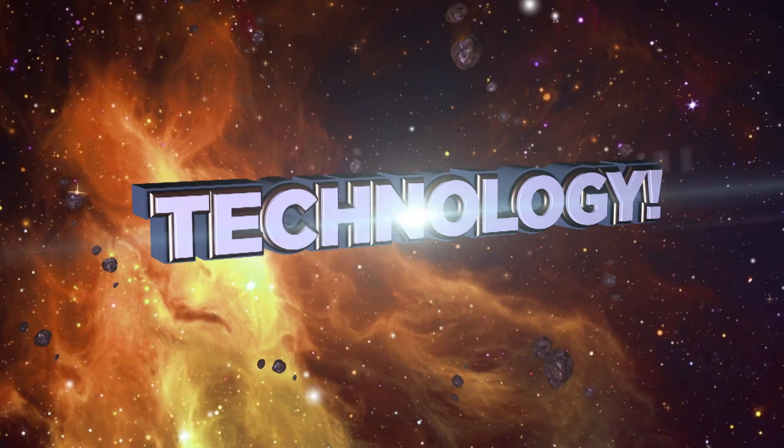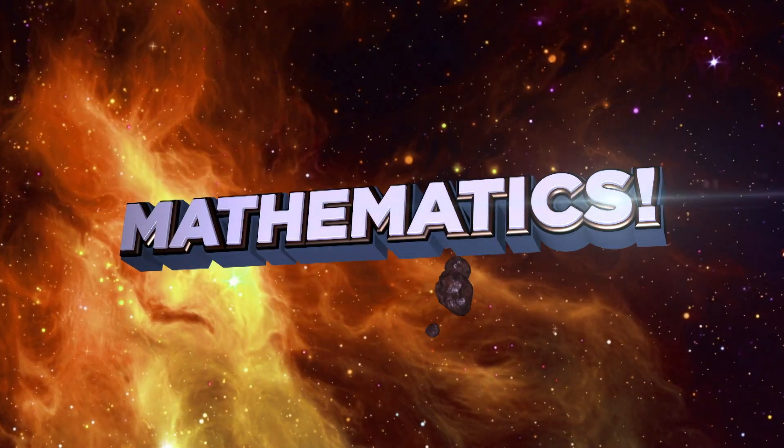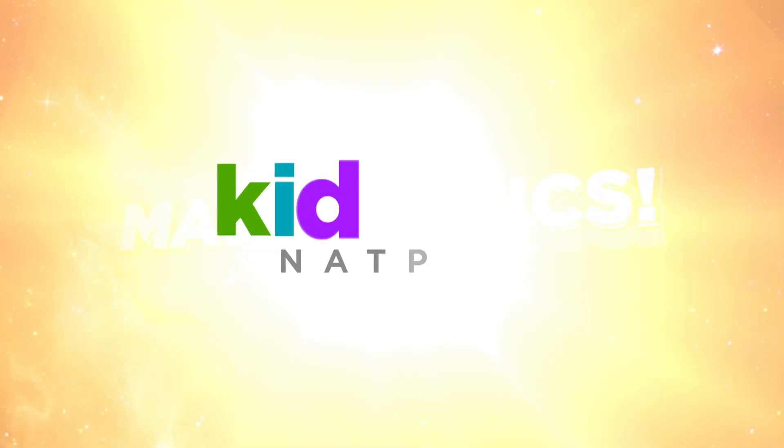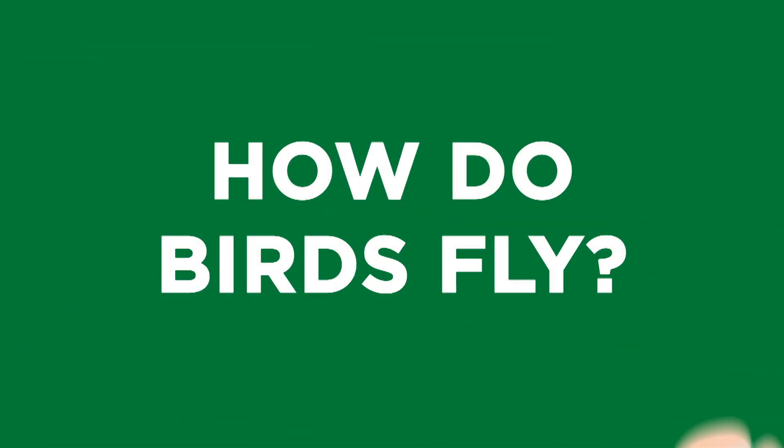Science, technology, engineering, arts, and mathematics. It's time to go full steam ahead with another experiment. Today, we're asking the question: how do birds fly?